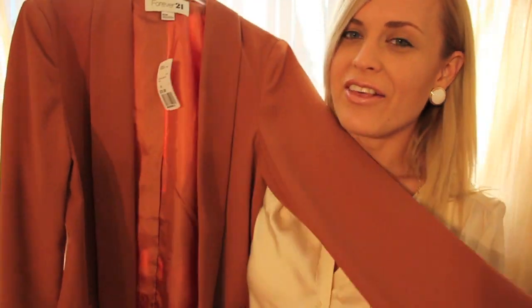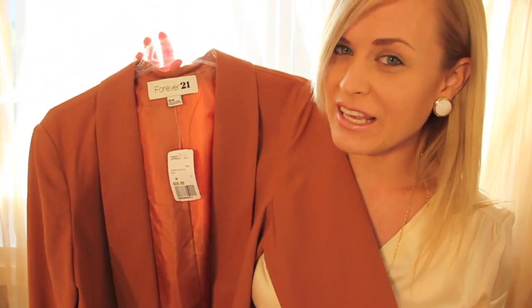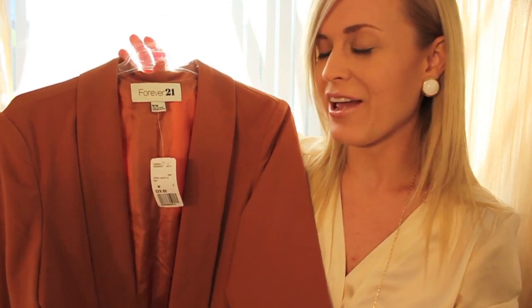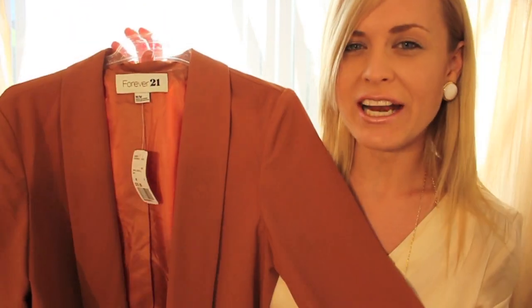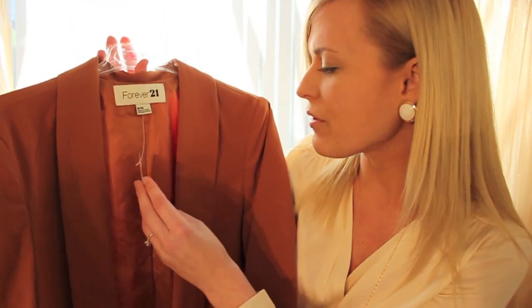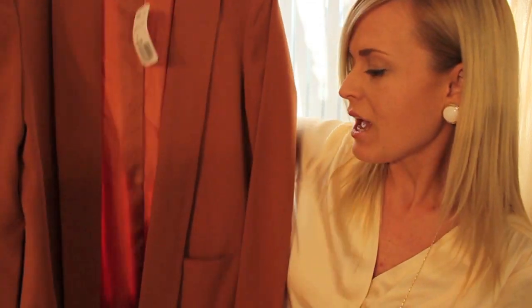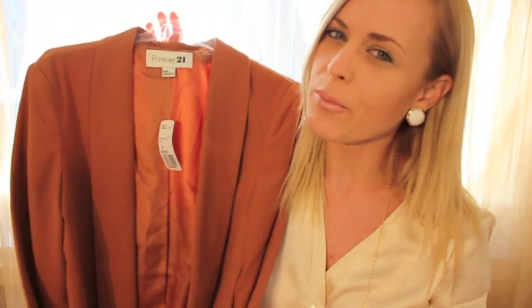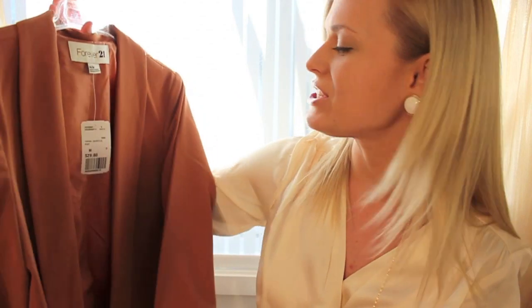Next up from Forever 21, I picked up this blazer. The thing that drew me in was definitely the color — I think that if you have an olive complexion or a fake tan, this color looks so amazing. It's a tanny, chestnutty brown color. This one was $29.80 as well. It's a longer length and it doesn't have any buttons or closures, so it just sits loosely on the body. It's more like a boyfriend style and I absolutely love this jacket, especially that color.